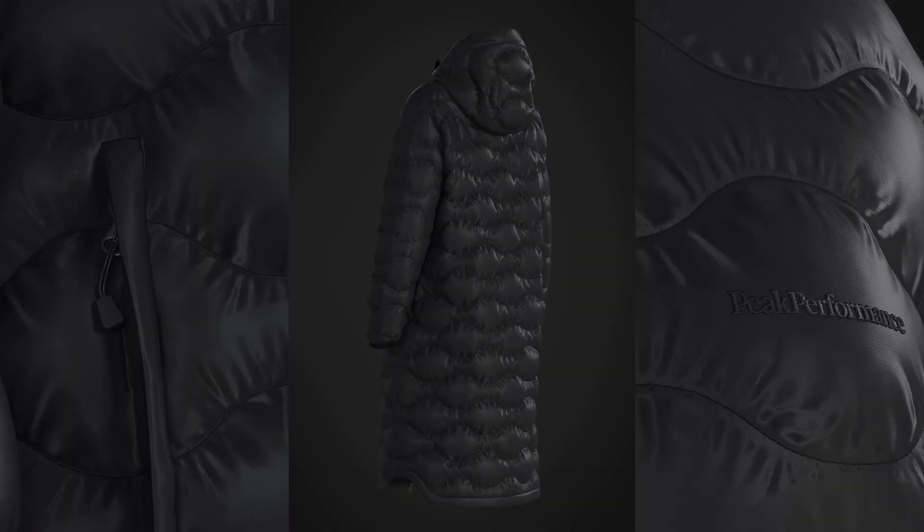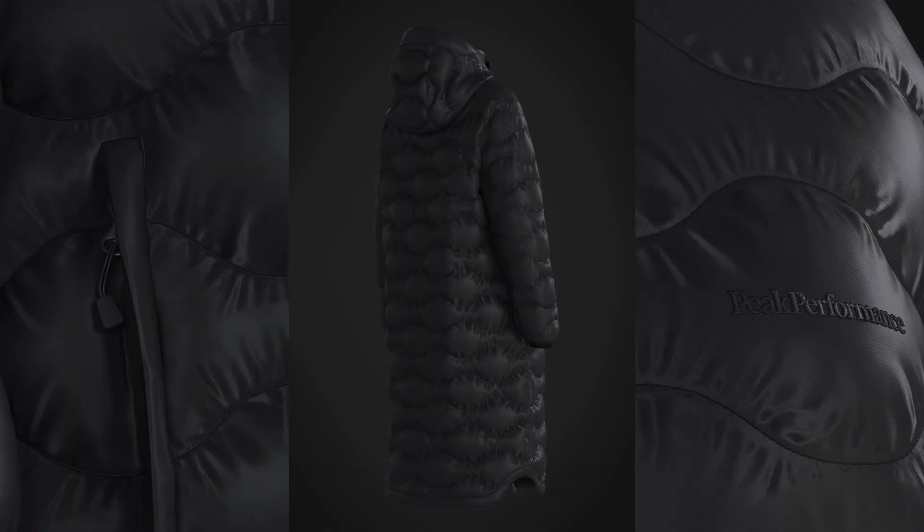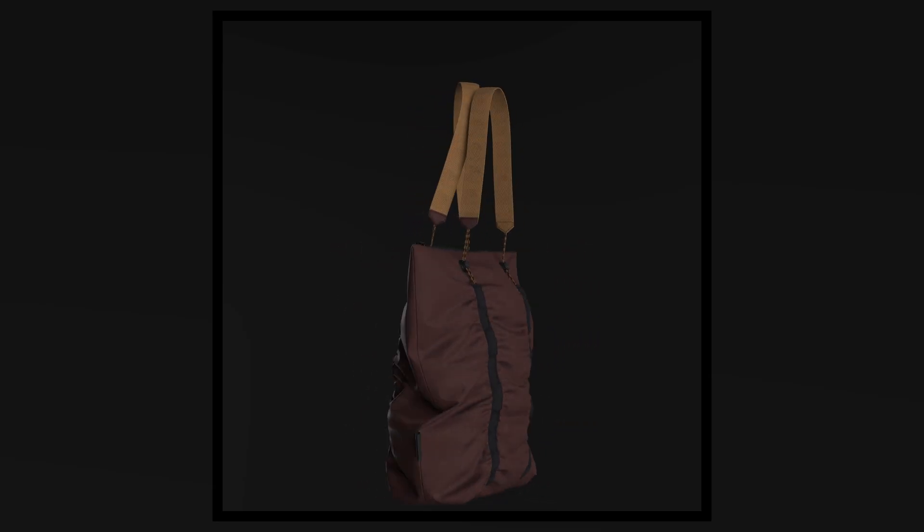When the garment is done in CLO3D it's ready to be used for digital showrooms, gaming, sales material, marketing campaigns — the possibilities are endless. Everything starts with a 3D sample and that sample opens all doors.